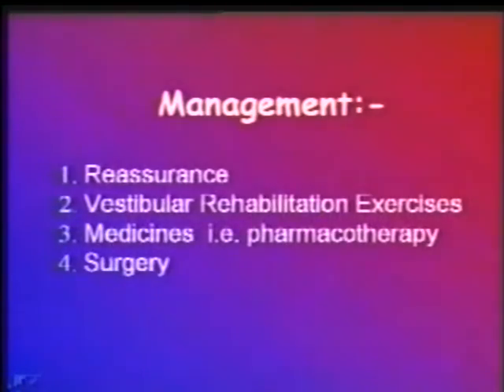Management of non-specific vestibular disorders can be divided into four stages: first is reassurance; next is vestibular rehabilitation exercises, that is physical therapy; next is pharmacotherapy, the use of drugs; and lastly surgery. Though this presentation is limited to drug therapy, this is in no way to undermine the value of reassurance and the importance of Cawthorne-Cooksey exercises in managing vertigo patients.